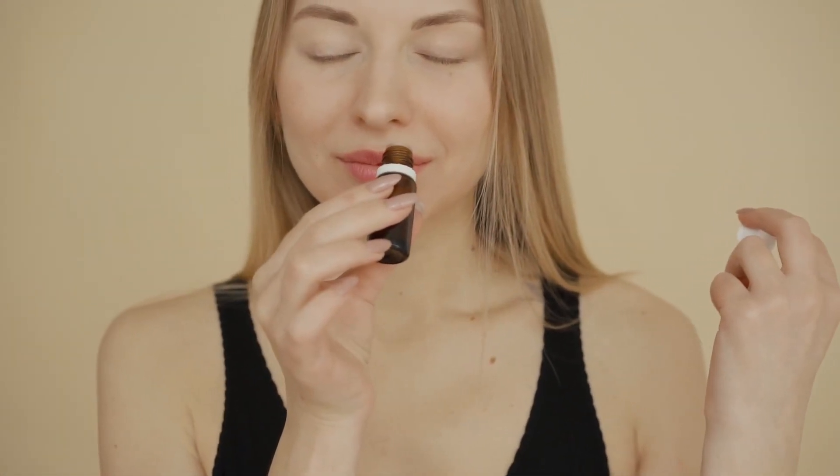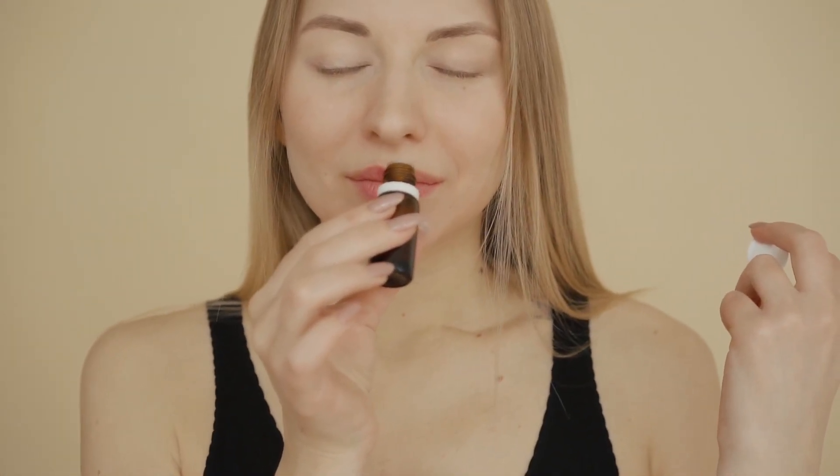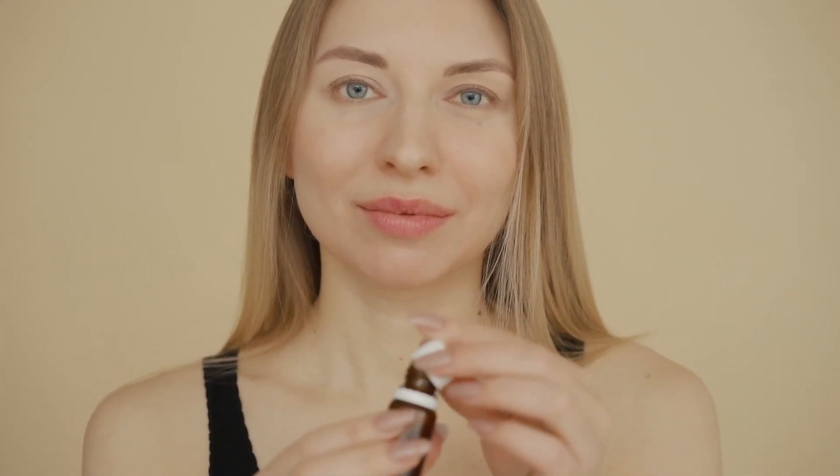Vanillin is a popular scent and flavor ingredient not only in food and drinks, but also in cosmetics, skincare, and household products such as candles and cleaners.